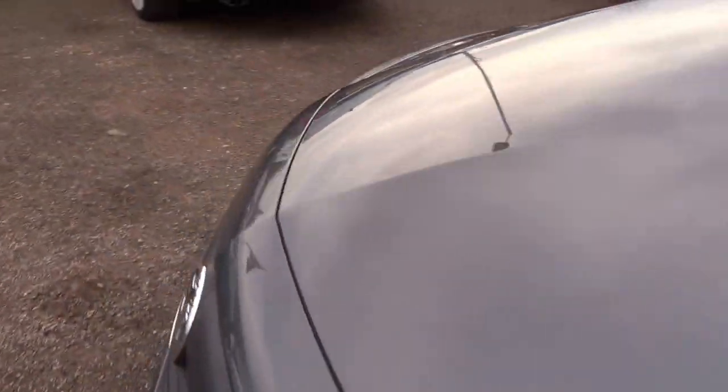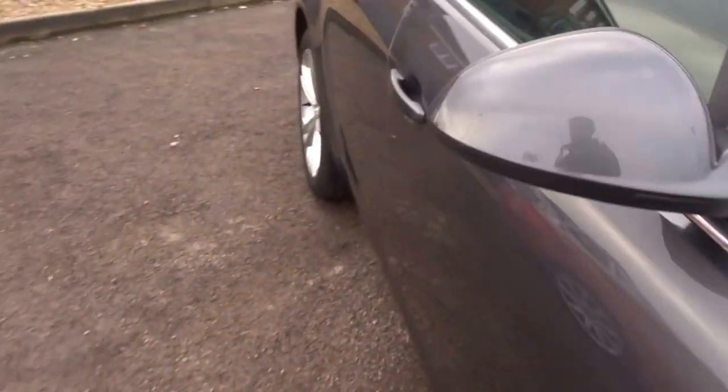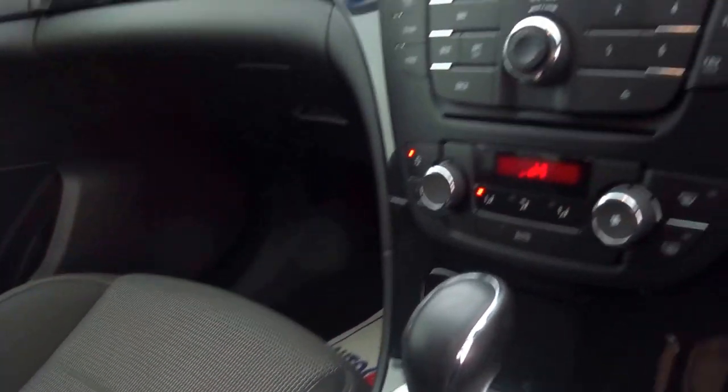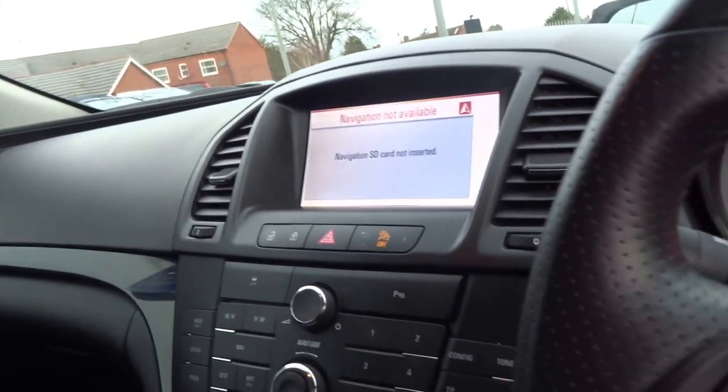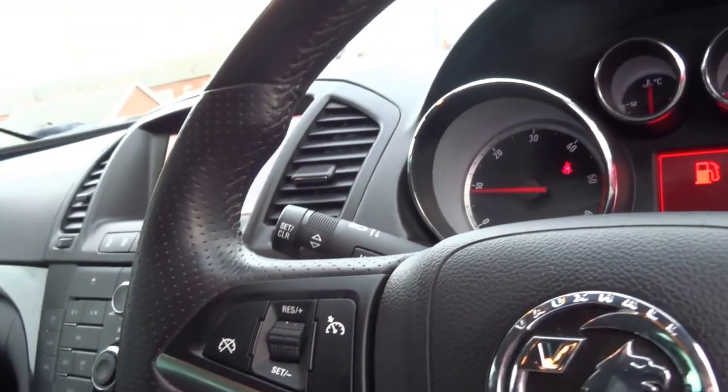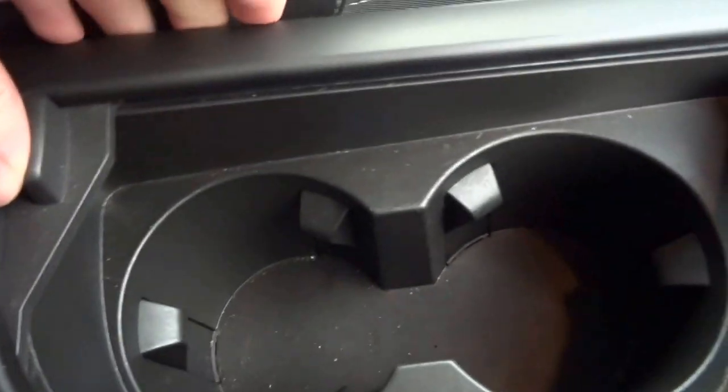Let's go round to the driver's side. It's got 12 months MOT on this car at purchase, three dealer stamps in the book, manual override on the transmission. The car's got satellite navigation, air conditioning, cruise control, USB auxiliary input. Very, very clean car.